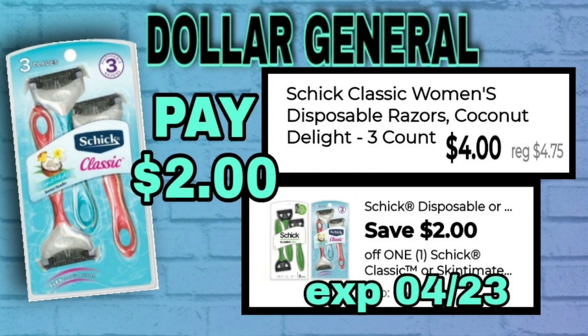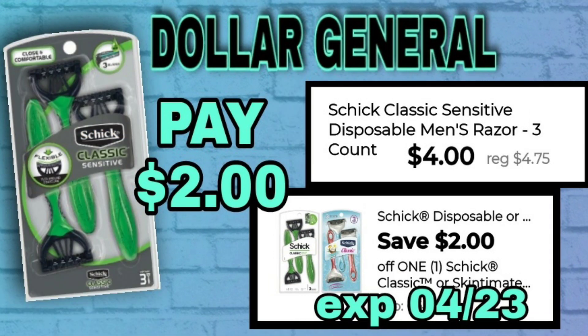We've got the Schick Classic women's disposable razor, normally $4.75, on sale for $4. After the $2 digital coupon, it's only $2. This also works with the men's razor as well — just keep in mind that is a one-time use coupon, so you'd have to do one or the other deal.